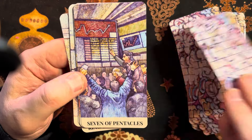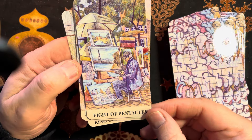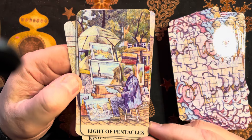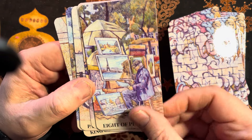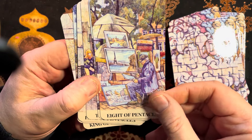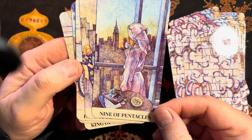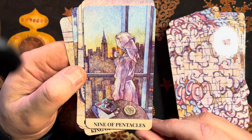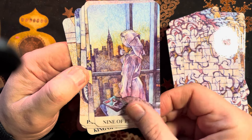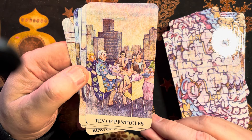This is well thought out — I'm really impressed. The artwork is incredible; this artist is an incredible artist with pen and ink. Nine of Pentacles — sunbathing on a rooftop terrace in the city.